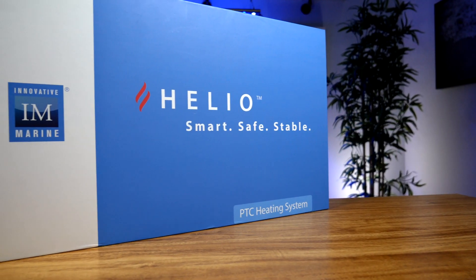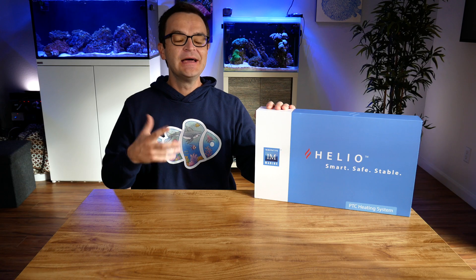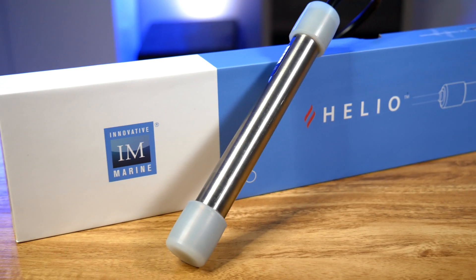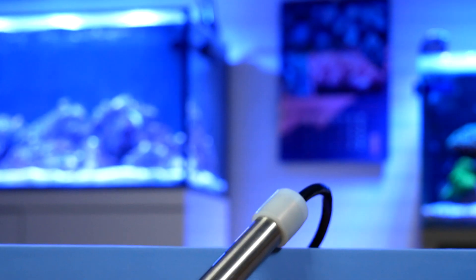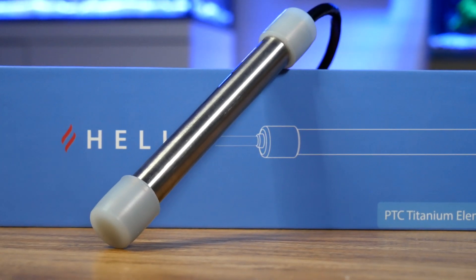The Innovative Marine Helio heating system utilizes ultra-safe PTC — Positive Temperature Coefficient — technology. These titanium heaters contain solid-state ceramic chips that are pre-programmed to turn off at a set temperature. Safety and redundancy are inherently built into these Helio titanium heaters, resulting in even heating, a longer operating life, and increased safety.